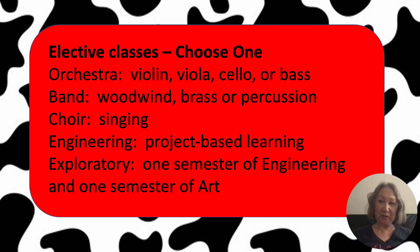There's orchestra, which is violin, viola, cello, or bass — where you drag a bow across a string. There's no guitar, no banjo, no ukulele. There's also band, which is anything you blow in or beat on — so that's percussion, drums, and anything from the flute to the tuba. And there's choir, where you sing.